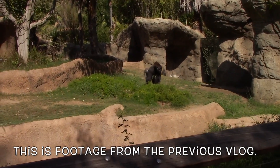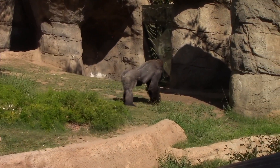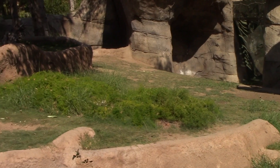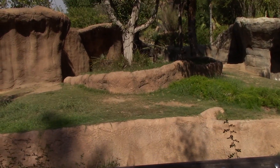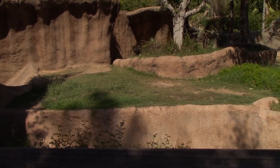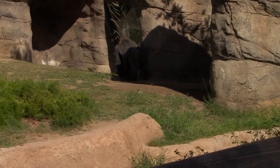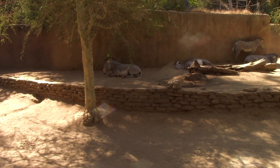Oh my goodness, there is actually another gorilla right behind this tree here. There it is. It's getting back with the zebras.